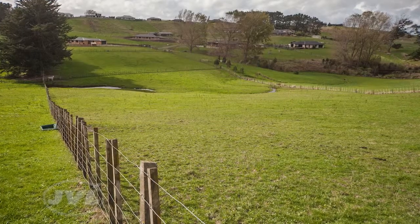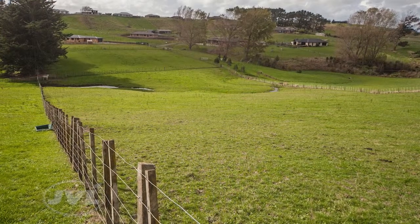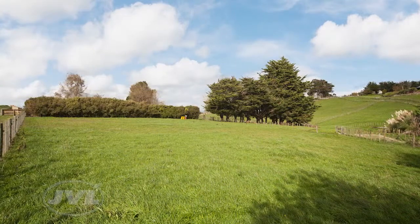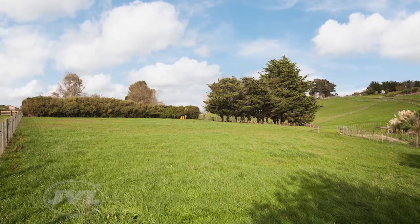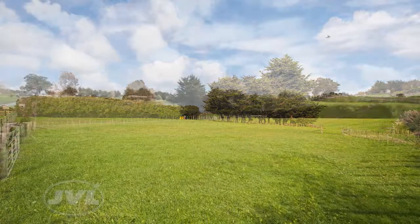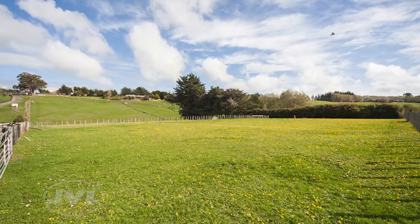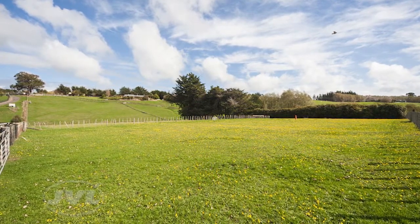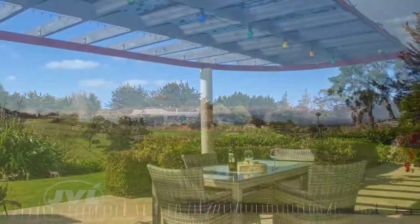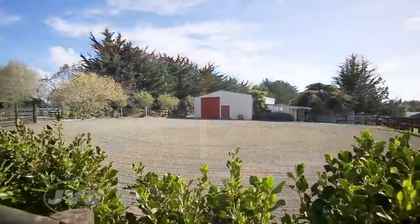We would also like to invite you to explore the many benefits this property presents to prudent buyers who have an eye for subdivision, either now or in the future. The investment you will be making in your lifestyle experience here will be supported by the prospect of land subdivision and capital gains over time. After all, they are not making any more land like this on township boundaries. We rate this special property so highly for its unique blend of lifestyle, location and investment benefits.